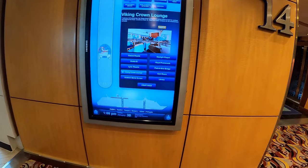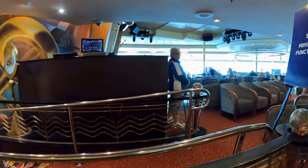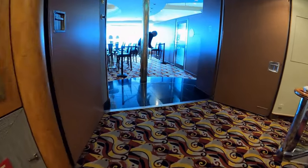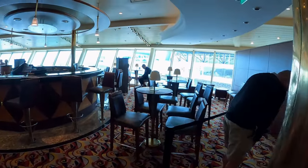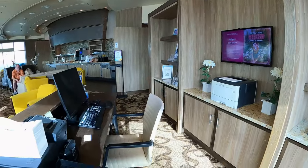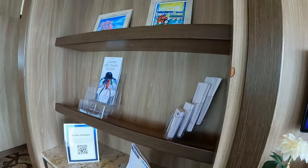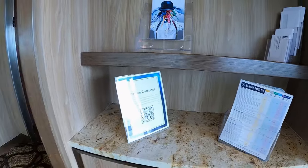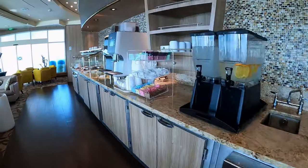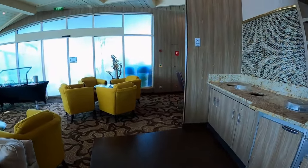The Suite Lounge is exclusively for guests living in suite rooms. Blue Moon lounge has a bar, a bandstand and dance floor — late night parties are held here. The Diamond Lounge is for Diamond tier guests and above, serving specialty coffee, breakfast, snacks, tea break and finger food during evening happy hours. The lounge also has a dedicated concierge.